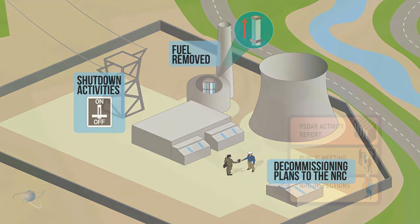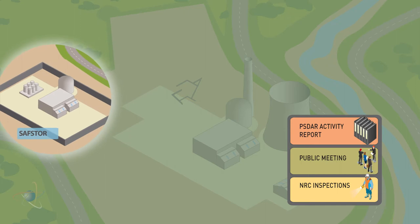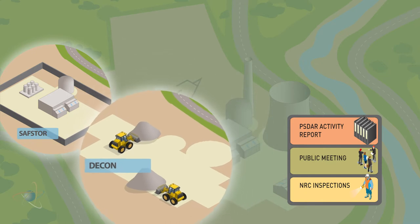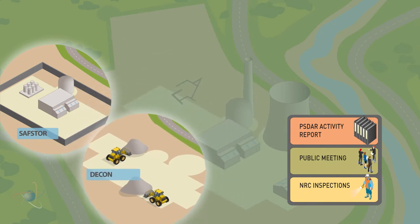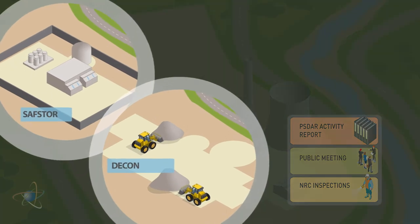A power company has two options. Safe store, which is essentially leaving the property untouched for several years so that the radioactivity decays considerably, making final cleanup easier and safer. And immediate decon, which involves removing buildings and infrastructure and decontaminating the land to levels safe for public use. Most operators combine the safe store and decon approaches.